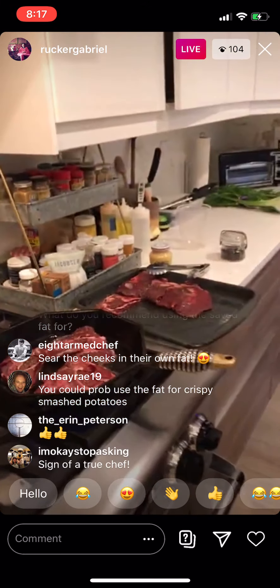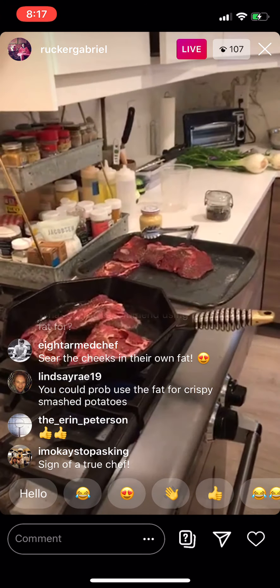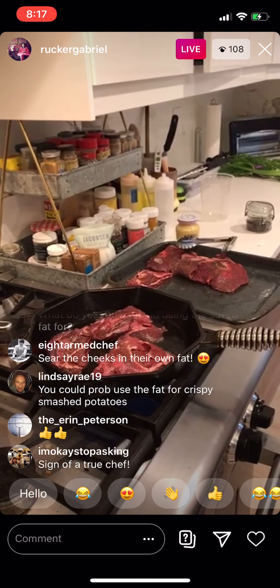Some people were asking what you would use the strained fat for — Lindsay suggested using it for crispy smashed potatoes, and someone else suggested searing the cheeks in their own fat.